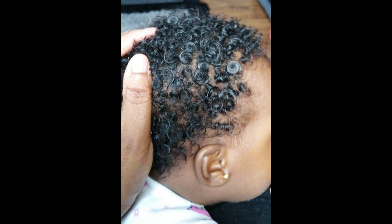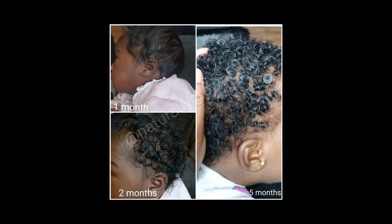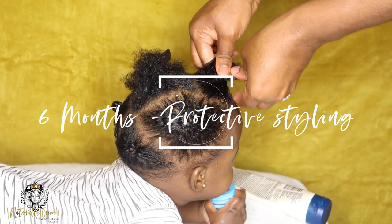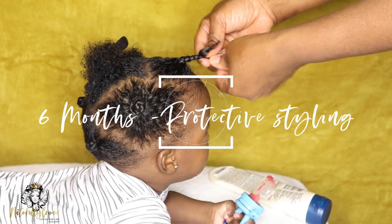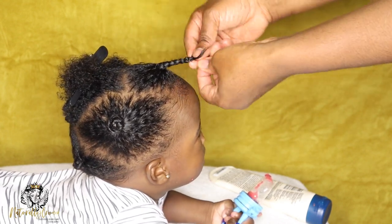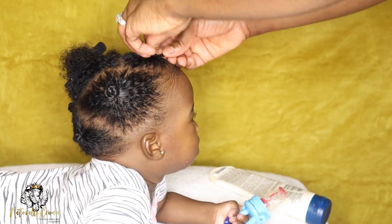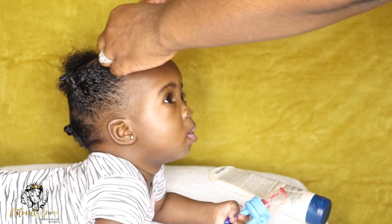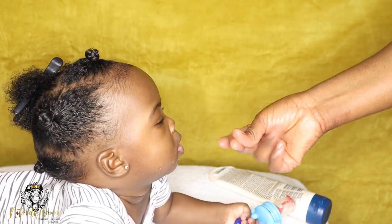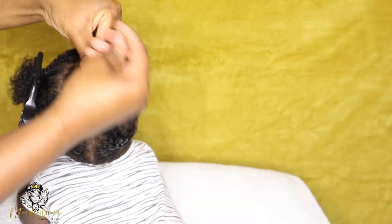From five months she had developed some beautiful coils and even more curls — her curl pattern had changed a lot from month one to five. At six months she was no longer dealing with that four-month dryness phase at the back. Her hair was retaining moisture quite well. I then introduced protective styling at six months to help with moisture retention even more and to prevent tangling and knotting, which could lead to breakage.